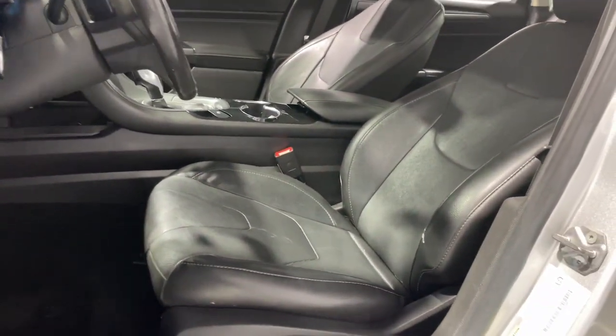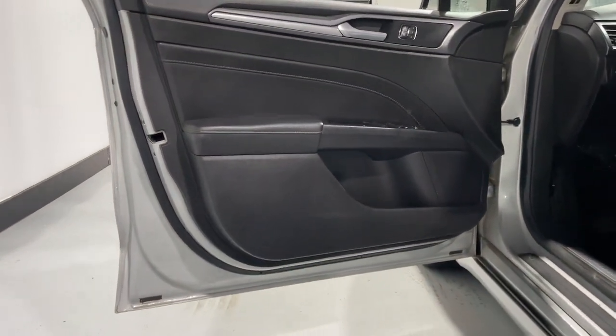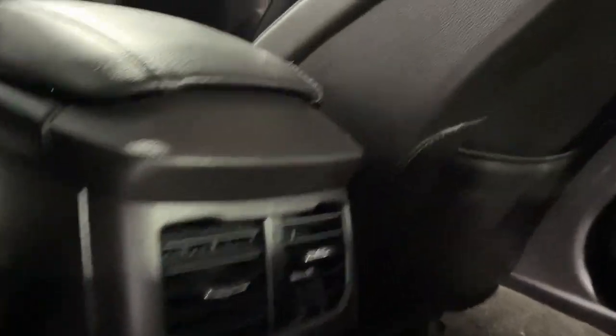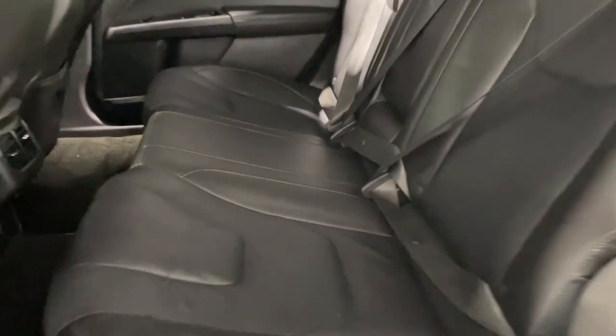These are just some of the great options this vehicle comes with: navigation system, keyless entry, power passenger seat, heated mirrors, fog lamps, satellite radio, aluminum wheels, heated front seat, alarm, and steering wheel audio controls.